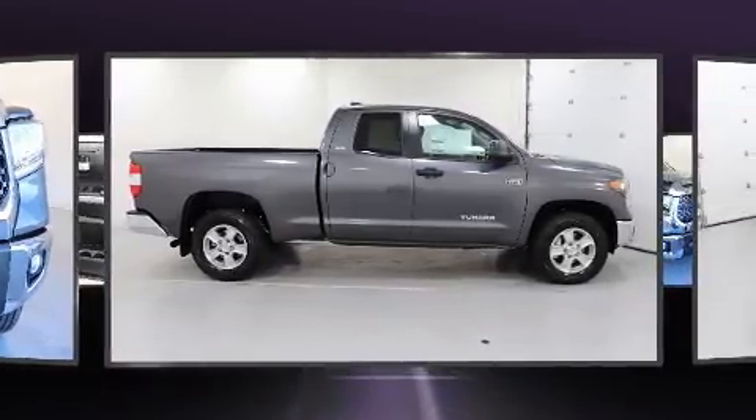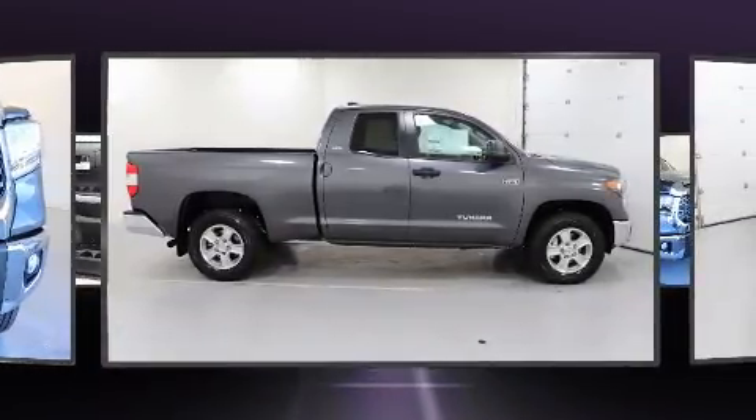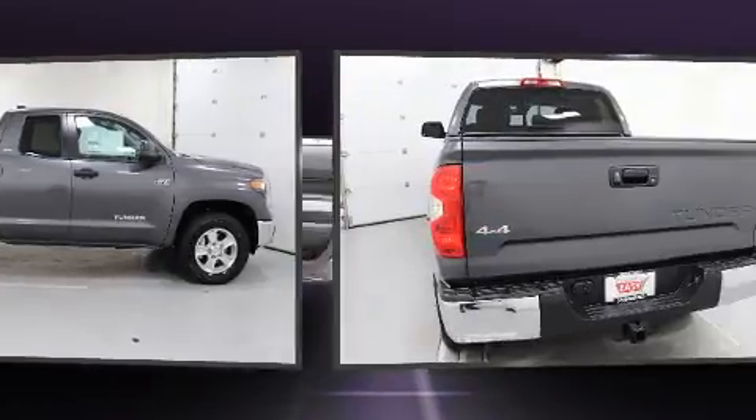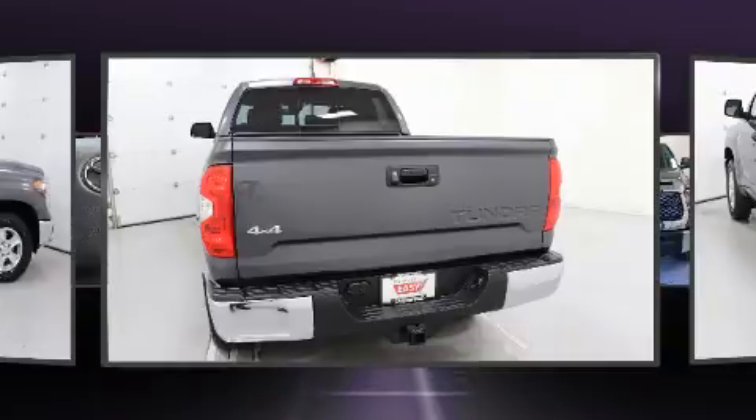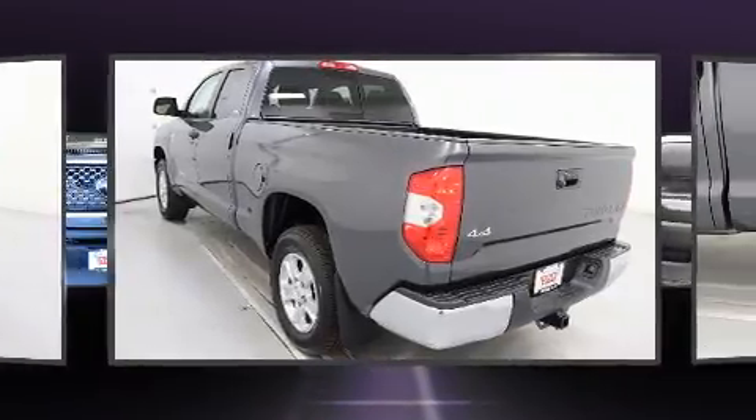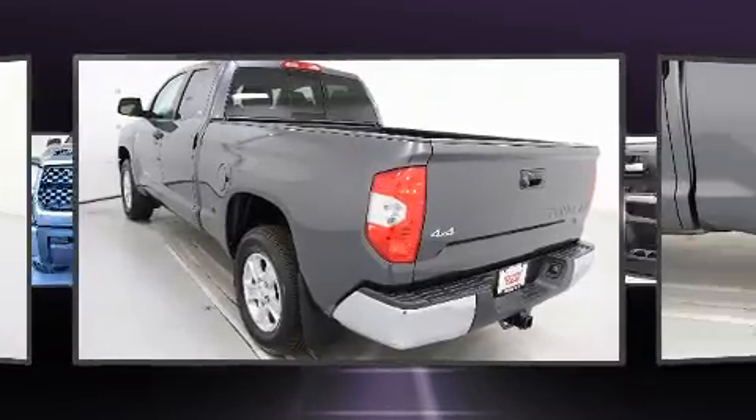All of the premium features expected of a Toyota are offered, including front and rear reading lights, one-touch window functionality, a built-in garage door transmitter, a rear step bumper, a trailer hitch, and air conditioning.